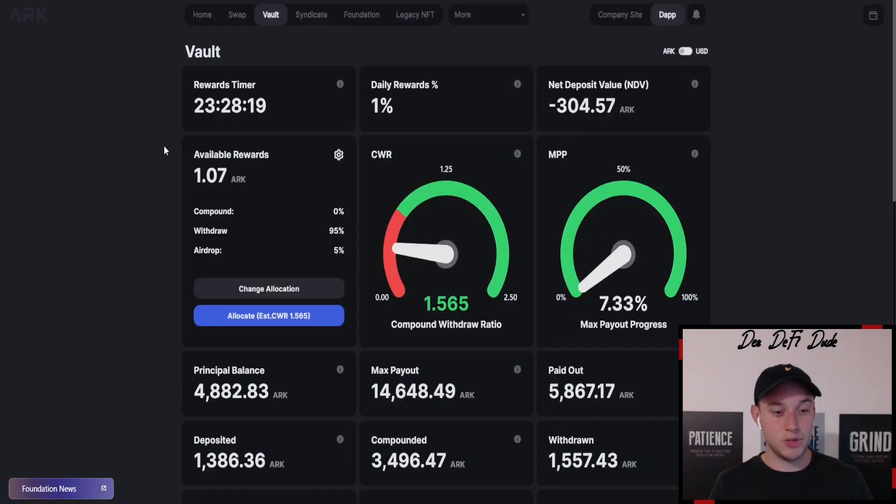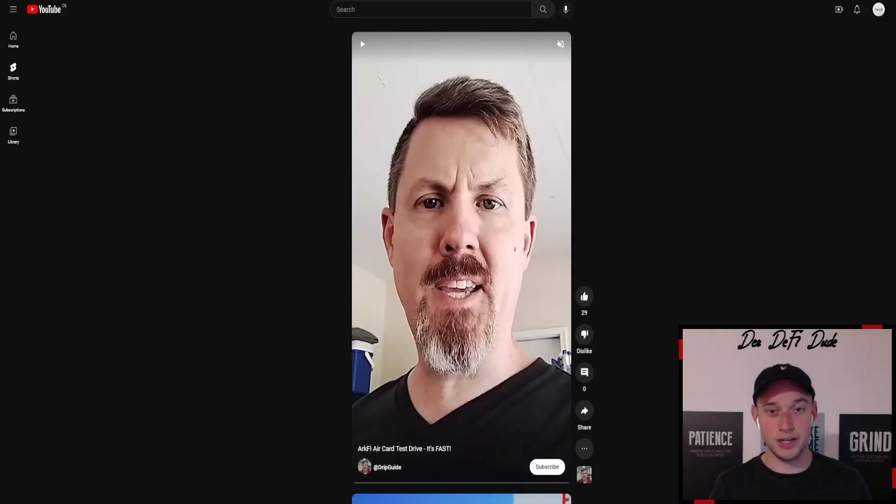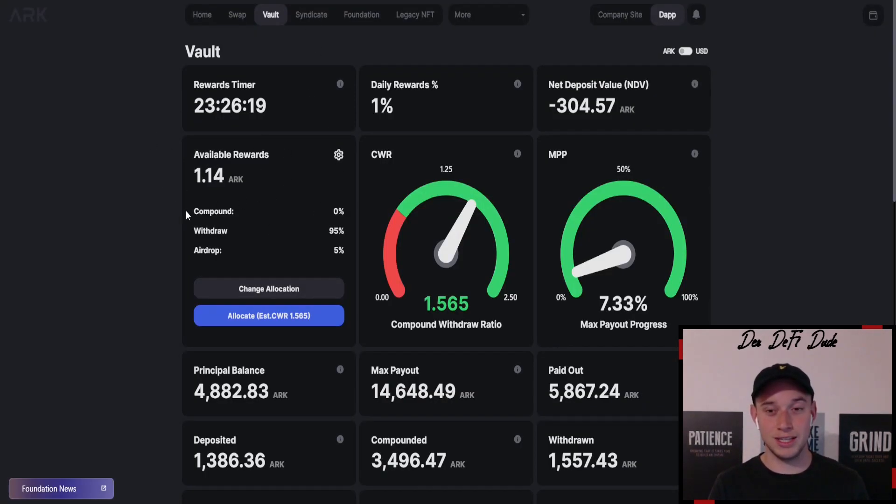As for me, I'm just collecting my ARK tokens currently — selling around 50% and holding the other half — because I want to try out the ARK card once it's released and go online shopping. Brandon from the Drip Guide channel released a very cool short showing how the ARK card works; it's basically one minute long and I'll link it in the description. I get around 50 ARK tokens daily, which I can swap into BUSD and use with my ARK card to buy groceries or other stuff.